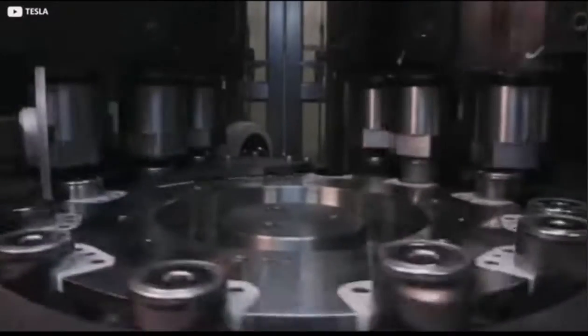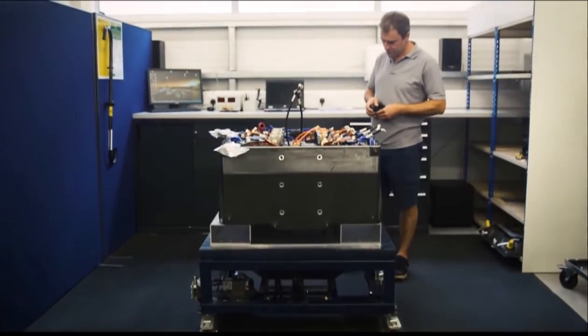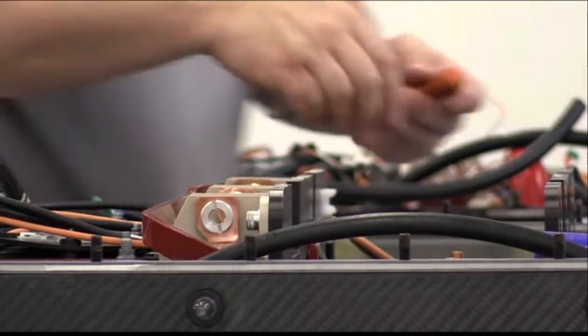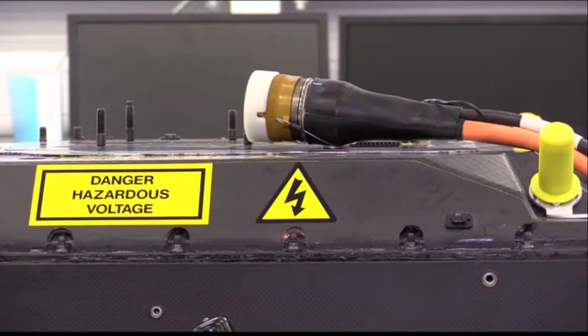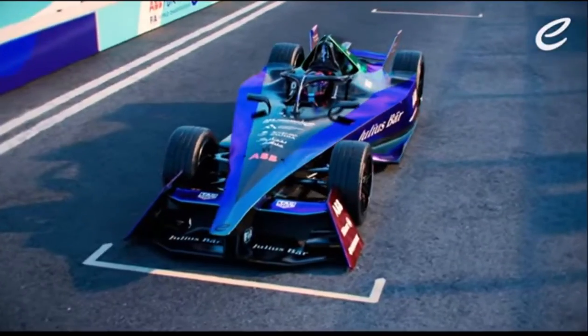I understand why cylindrical cells are quite common in mass produced vehicles — you can make them en masse and install them at a very quick rate. However, in Formula E those battery boxes are used for the entire race season, so having a hand-built box doesn't really cause any problems. Once it's built, that's it, it's going to be used for the rest of the season. So that's the one thing I'm not too sure about.